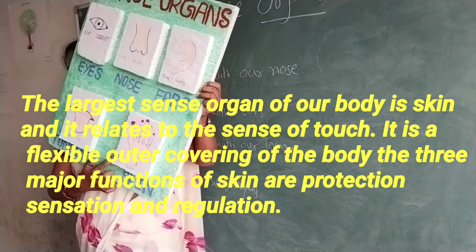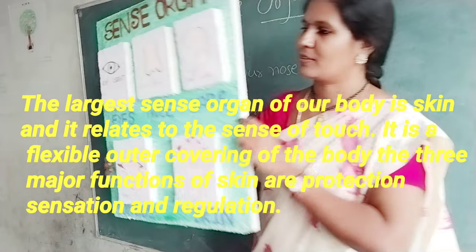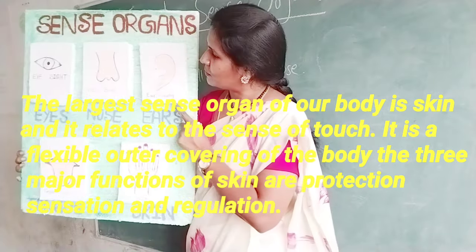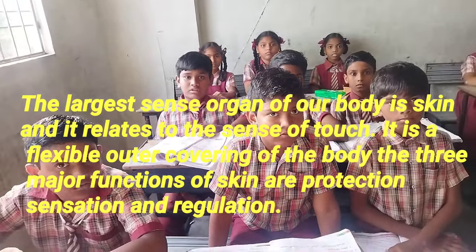The last sense organ is skin. The largest sense organ of our body is skin and it relates to the sense of touch. It is a flexible outer covering of the body. The three major functions of skin are protection, sensation and regulation.